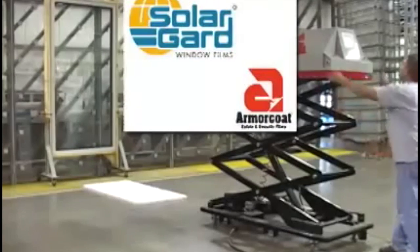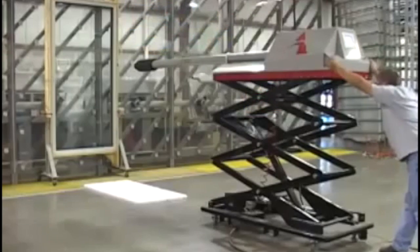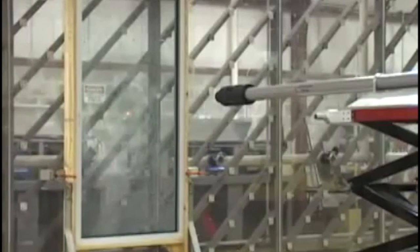Recently, Solar Guard Armor Code window film was subjected to ASTM's stringent hurricane simulation test. ASTM's test subjects treated windows to the damaging force of a wind-borne projectile — in this case, a 4.5 pound 2x4 shot from an air cannon at close range at a speed of 40 feet per second.